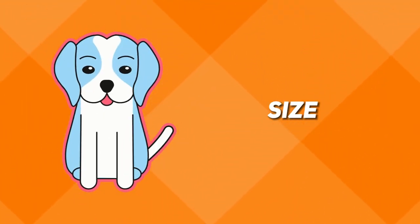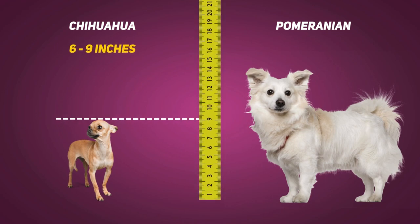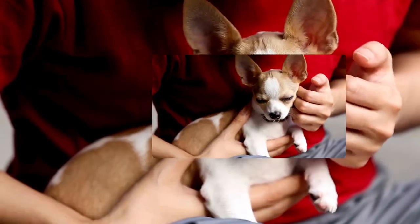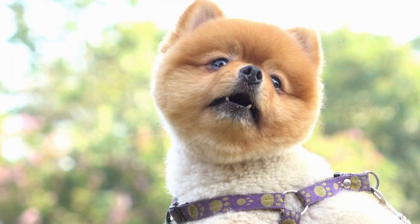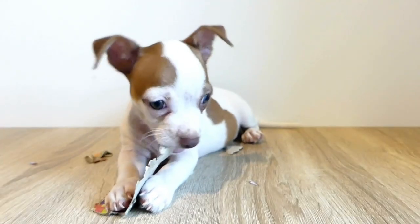Size matters, right? Well, both breeds are tiny but let's break it down. The Chihuahua stands at 6 to 9 inches while the Pomeranian reaches a majestic 8 to 14 inches. Chihuahuas are like pocket-sized companions, perfect for apartment living, while Pomeranians may be small but they've got a lion's heart.